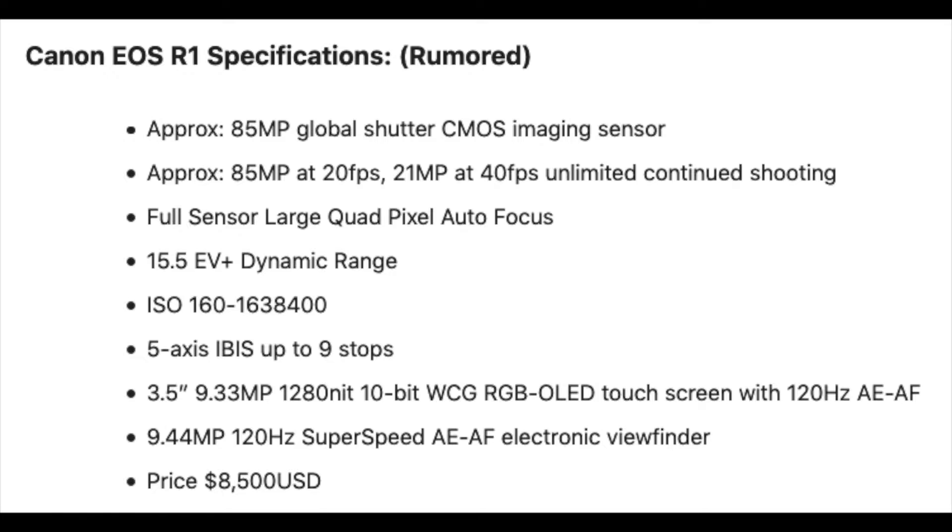Again, these are just rumors, so take it for what it is. Approximately 85 megapixels, which is amazing — with a global shutter CMOS imaging sensor, which is also amazing. Keep in mind with my Canon EOS 7D I'm shooting at 18 megapixels at full resolution. So 85 megapixels at 20 frames per second — to me that is amazing.